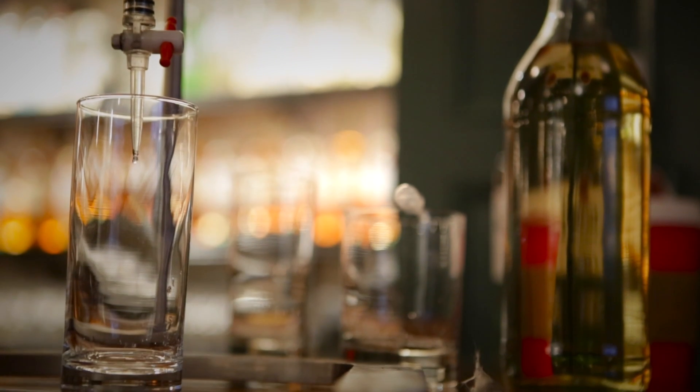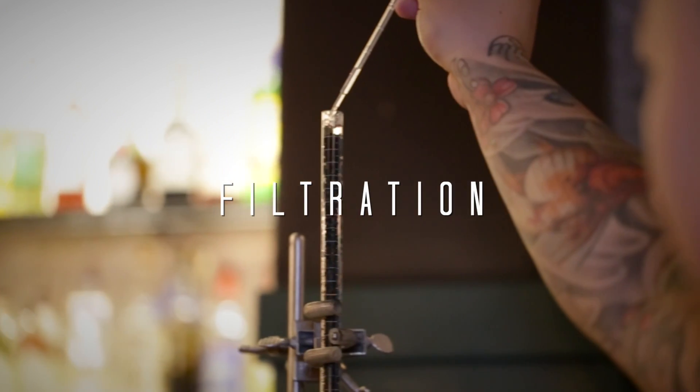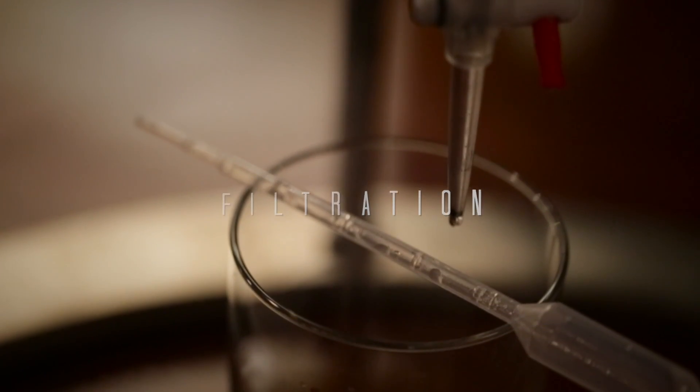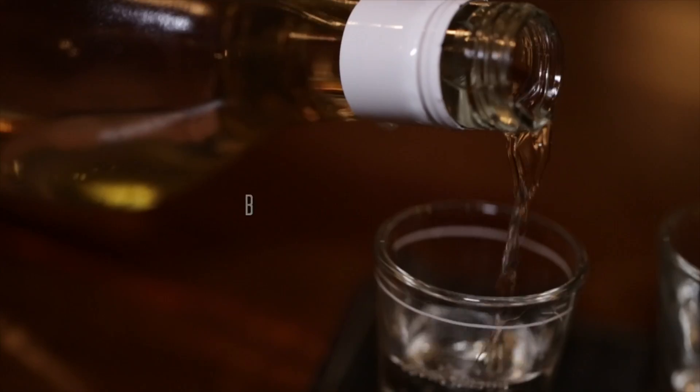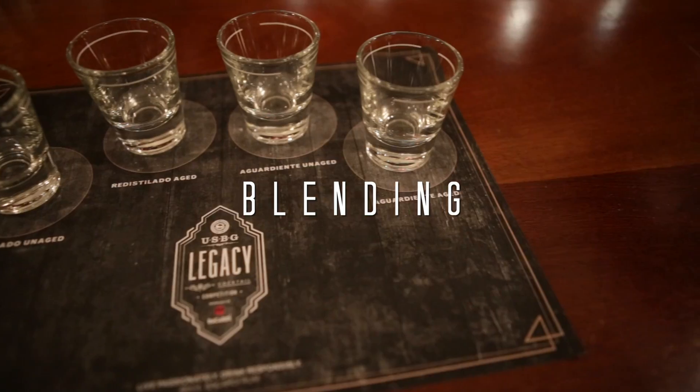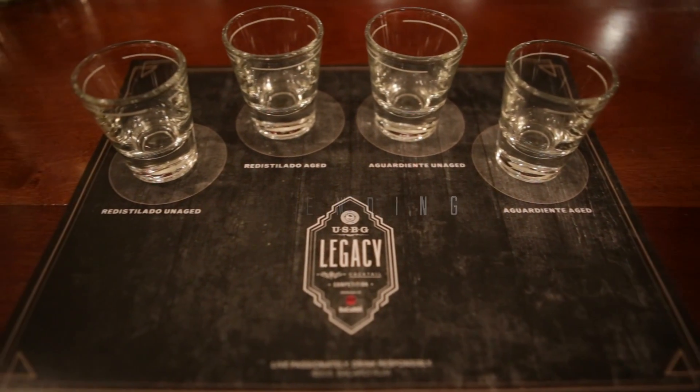A pioneering factor of Bacardi rum that makes it so clean and fantastic is charcoal filtration. We've basically brought a lab to you to showcase charcoal filtration and how it affects some of our aged distillates. And then lucky last, Manny is going to talk through the most important part.